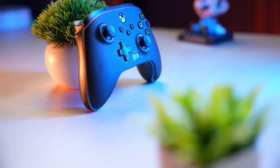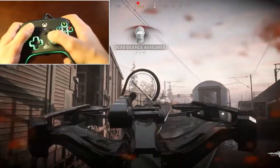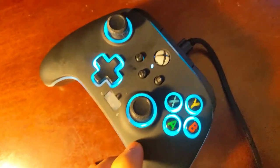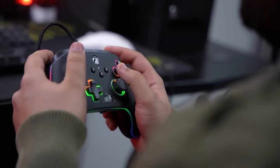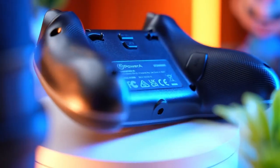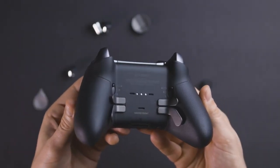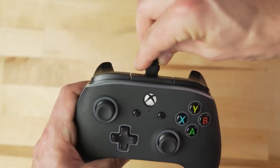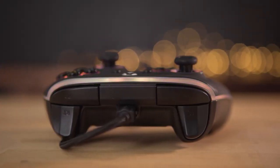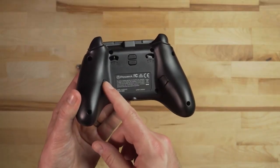Comfort meets functionality in the Spectra Enhanced. With its ergonomic design, this controller fits snugly in your hands for hours of comfortable gaming. The responsive buttons and precise analogue sticks ensure every command is executed with precision. It features the Xbox Share button, a volume dial with one-touch mic mute, two embedded anti-friction rings, and a 3.5mm audio jack. The braided 10-foot cable with snap-lock connector lets you play from anywhere in the room, and it's compatible with both Xbox and PC platforms.